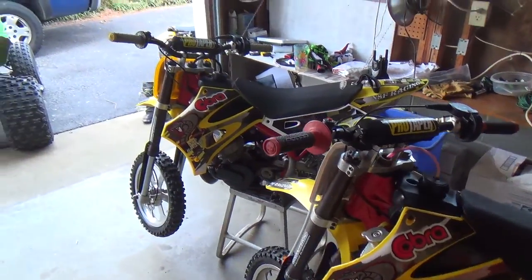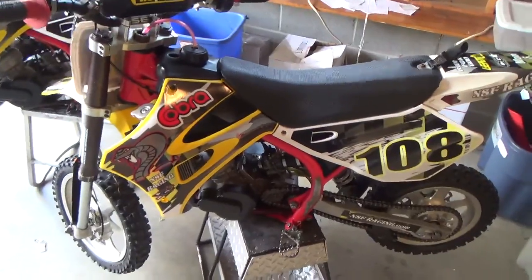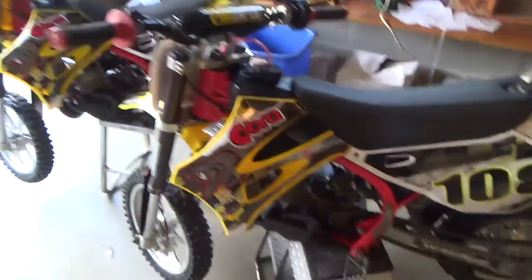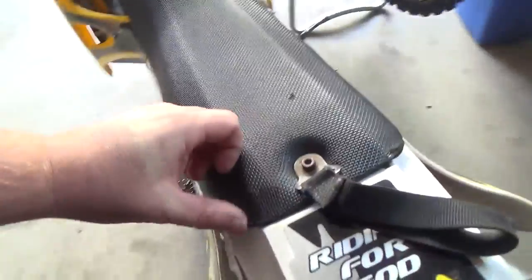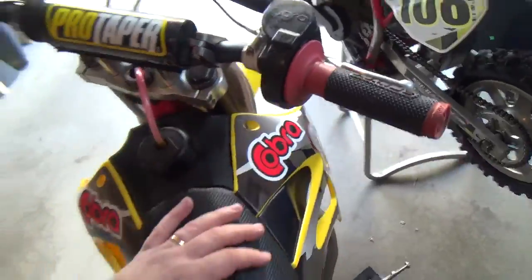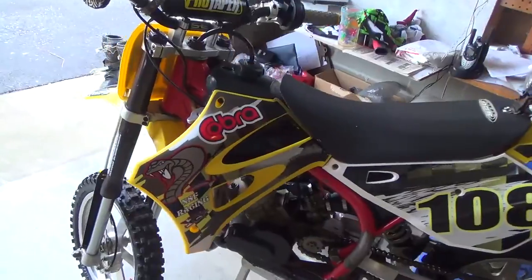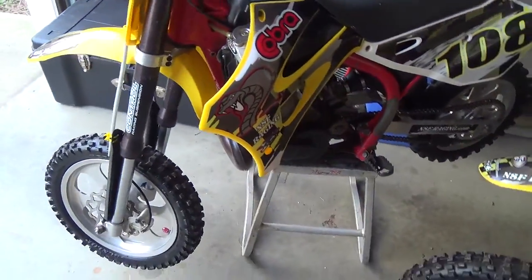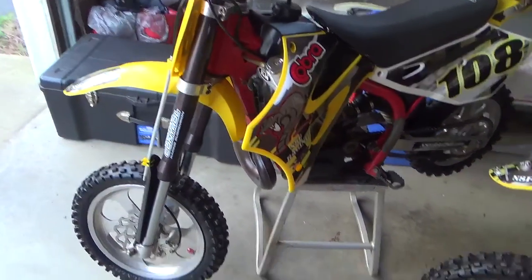These two bikes are almost identical, but that one over there has newer top-end work done to it, where this one has motor work done but has a little more hours on it — so this one was considered the practice bike. Overall they're very similar, except this one has a rougher seat cover and some plastic coming off. They've both been ridden, and from what I was told, that one over there wasn't really raced a whole lot — maybe around three hours of race time or possibly less. They were well taken care of.